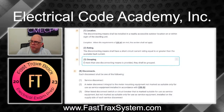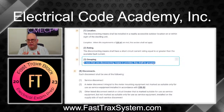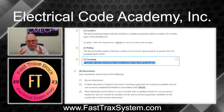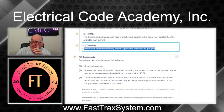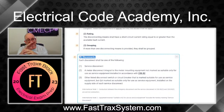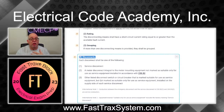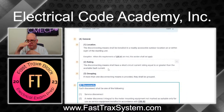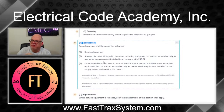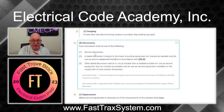As far as grouping: if more than one disconnecting means is provided, they shall be grouped. This is very critical — if we're talking about something like a two family dwelling, we want everything grouped. Now the disconnects section is pretty much mirrored from the 2020 edition. The 2023 just extracted the language into a cleaner format. The first option is a service disconnect that could serve as both the emergency disconnect and the service disconnect.